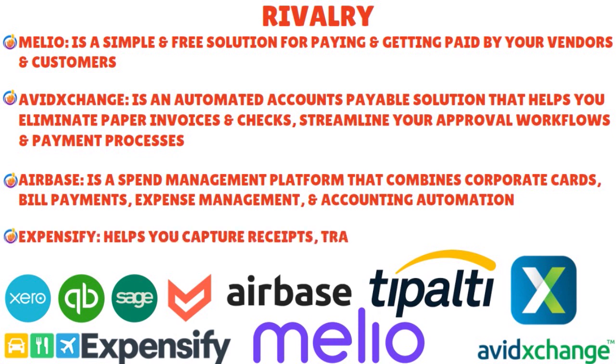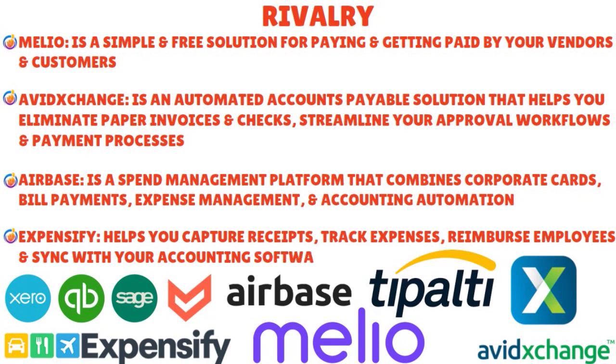Expensify is an expense management software that helps you capture receipts, track expenses, reimburse employees, and sync with your accounting software — you can use the mobile app to scan receipts, submit expense reports, and approve reimbursements. Tipalti is a global payables automation platform managing the entire accounts payable lifecycle from invoice capture and approval to payment execution and reconciliation. You can pay suppliers in over 200 countries across 120 currencies via ACH, wire, PayPal, and more, and automate tax compliance, fraud prevention, and regulatory requirements.